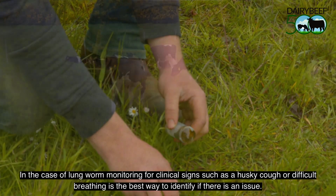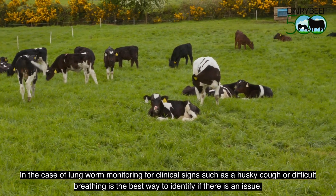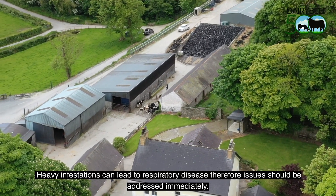In the case of lungworm, monitoring for clinical signs such as a husky cough or difficult breathing is the best way to identify if there is an issue. Heavy infestations can lead to respiratory disease, therefore issues should be addressed immediately.